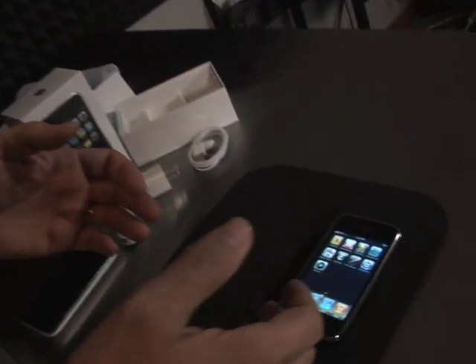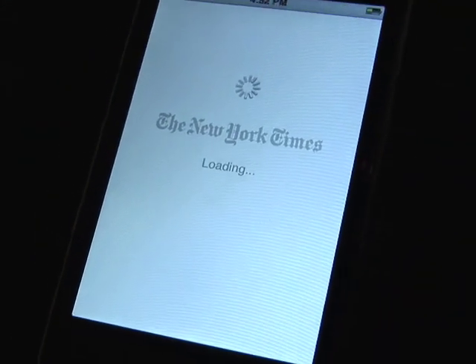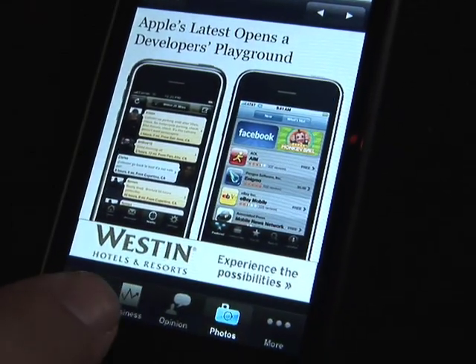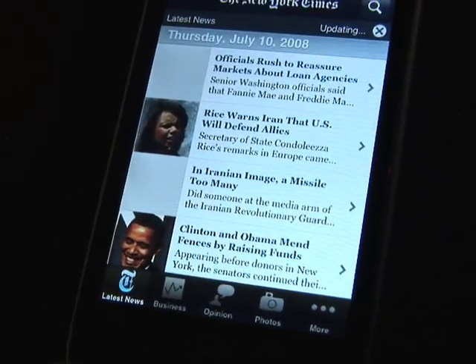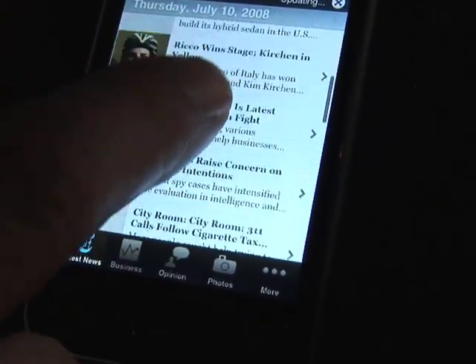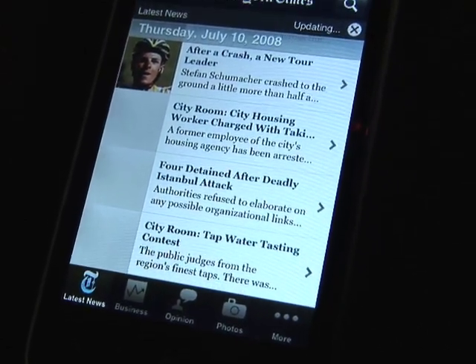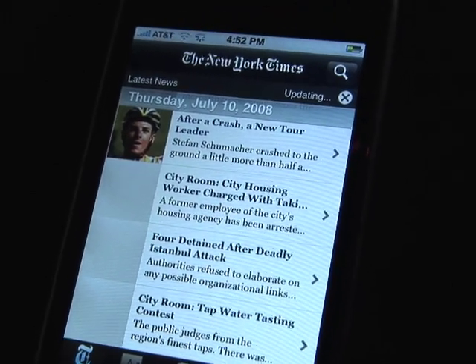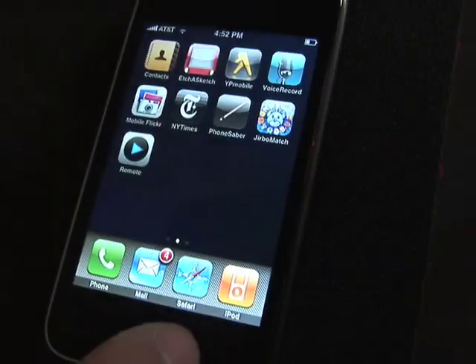We also have news apps. The New York Times has its own application so you can keep up on all of the latest news. We get this loaded in a format with pictures, and we also get the story. Notice how it's formatted similar to the New York Times website, but the advantage is that it's a little faster because it's a dedicated application from the New York Times. So that's another example.